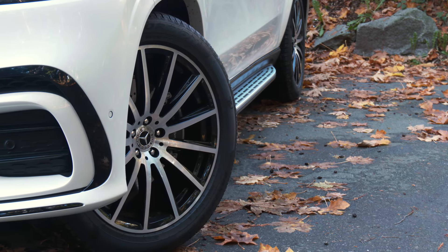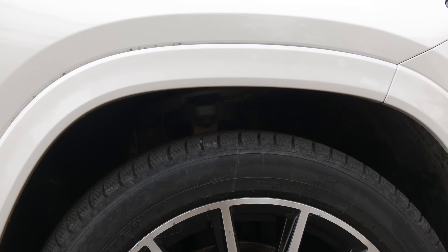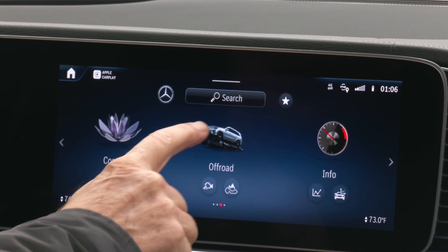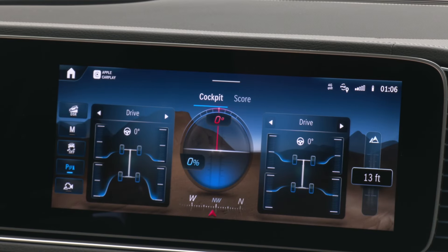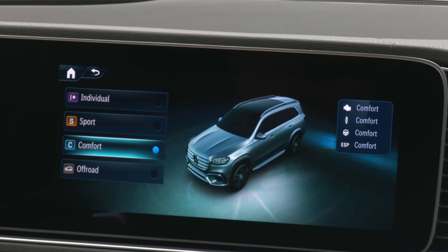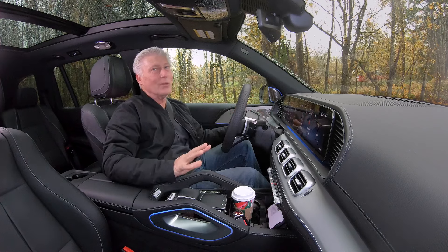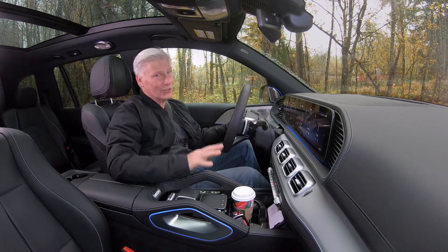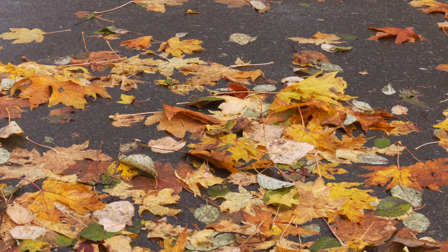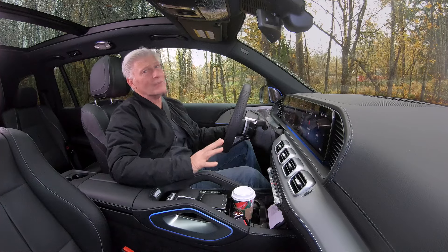4MATIC fully variable all-wheel drive is standard. So is AIRMATIC adaptive suspension. 7.9 inches of ground clearance can be hiked even higher. Among the drive modes is an off-road setting that has all the information necessary for tackling tough terrain or dirt roads leading to the summer house. All-wheel drive is not just for snow — it's also good for conditions like this: wet and sloppy with loads of leaves on the ground, giving you extra traction.